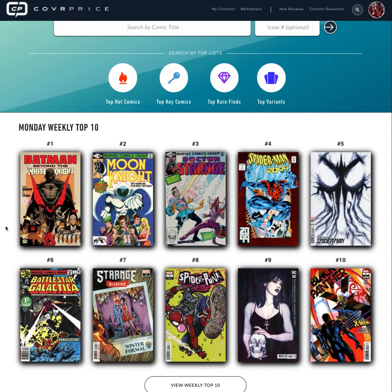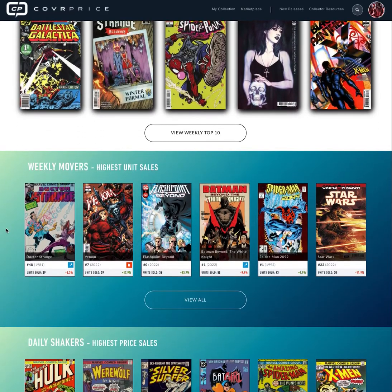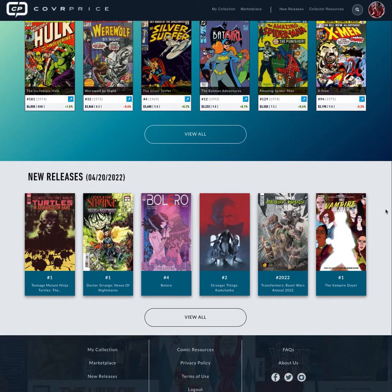We also do a weekly top 10 where we scour the marketplace and bring in all the sales data we can, and let our computer system tell us what is trending the highest and what has moved the most over the week to highlight key market trends. Beyond that we also have a movers section, our daily shakers, where we can see some of the biggest sales of the week. And each week we bring in all the new releases so you don't have to go hunt them down.